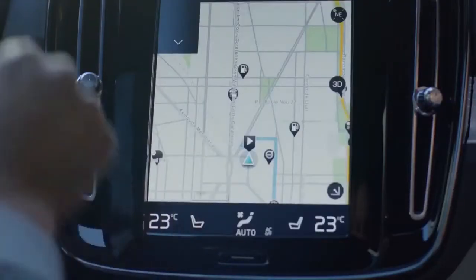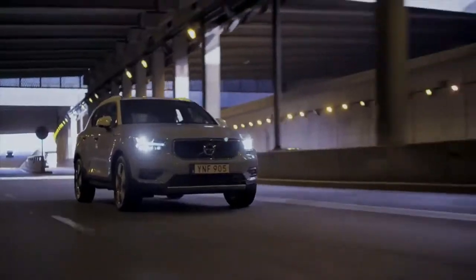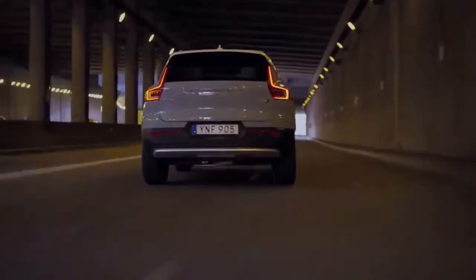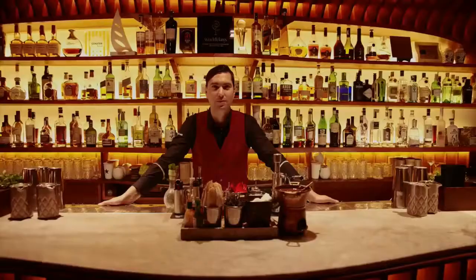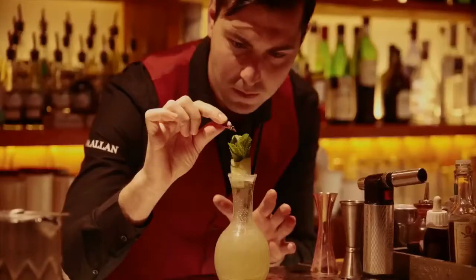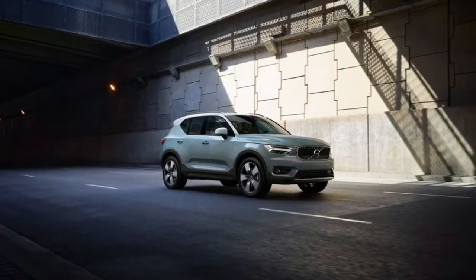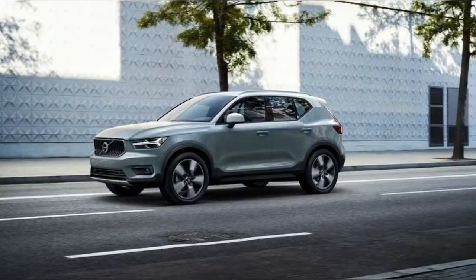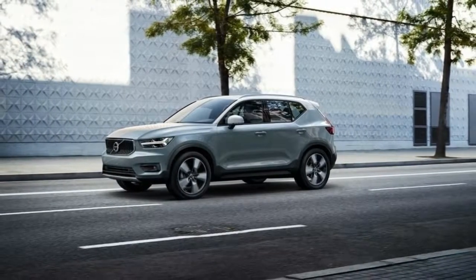4. It has a host of safety features. The XC40 will come standard with City Safety, a collision-avoidance system that can detect pedestrians, cyclists, other vehicles, and even large animals. Like many other emergency braking systems, it will first alert the driver, then engage the brakes if no action is taken. Available safety technology will include Pilot Assist, a semi-autonomous driving feature, lane departure warning, rear cross-traffic alert, and a 360-degree camera.